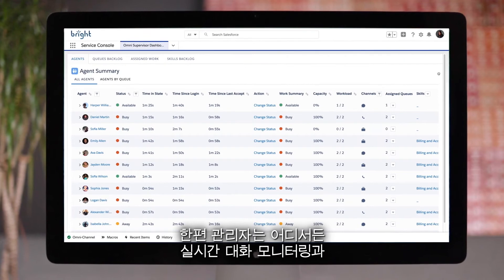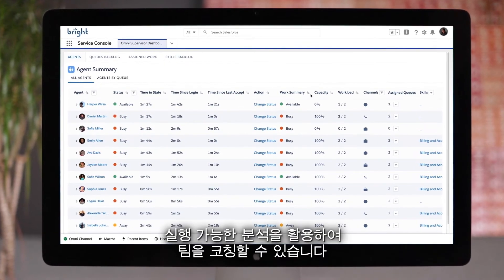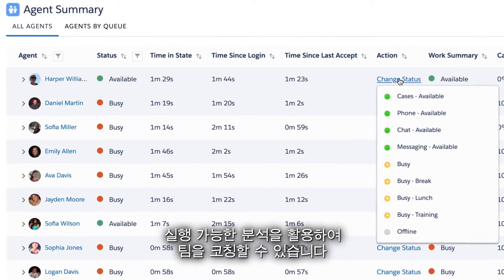Meanwhile, supervisors can coach their teams from anywhere, with real-time conversation monitoring and actionable analytics.